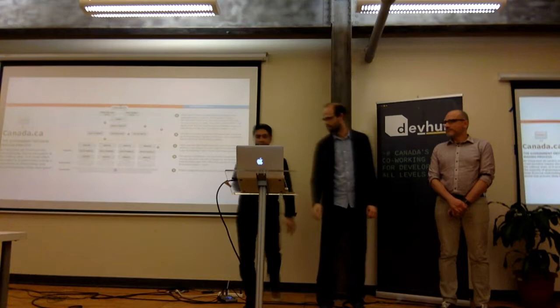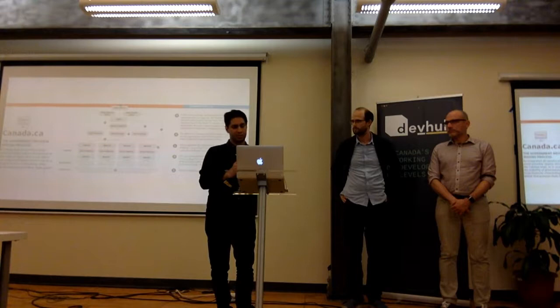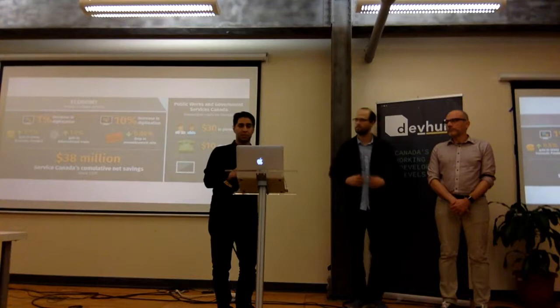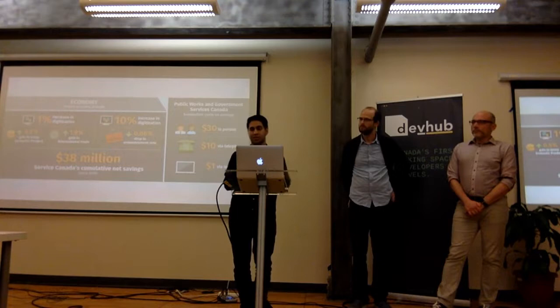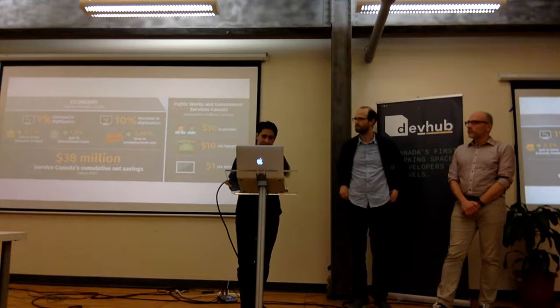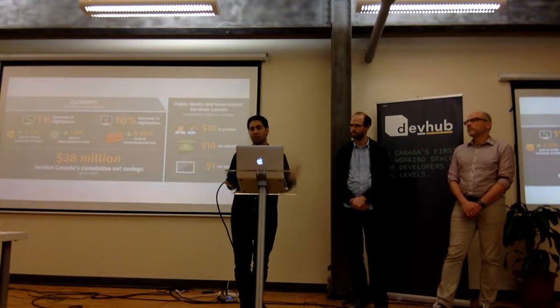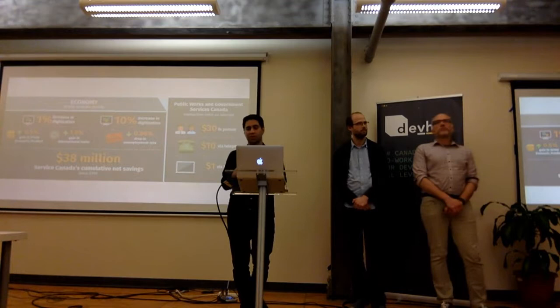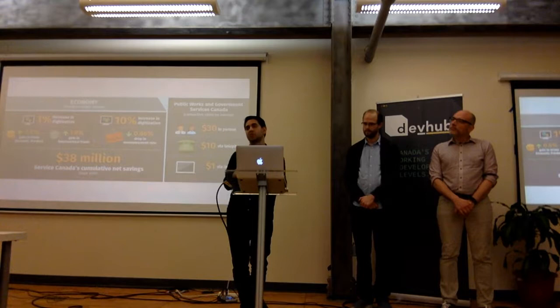Those were two inhibitors — challenges the government faces around accessibility, privacy protection, and decision-making. Now some of the motivators that incentivize government to adopt digital technology: there is an economic perspective. Providing economic security is a mandate of the government. The increase in digitization globally and its effects on GDP and trade is a huge benefit. Some challenges include Canada's reliance on a resource-based economy and its tendency to be later on the adoption curve — the US takes on more risk with innovative technologies that Canada then absorbs.